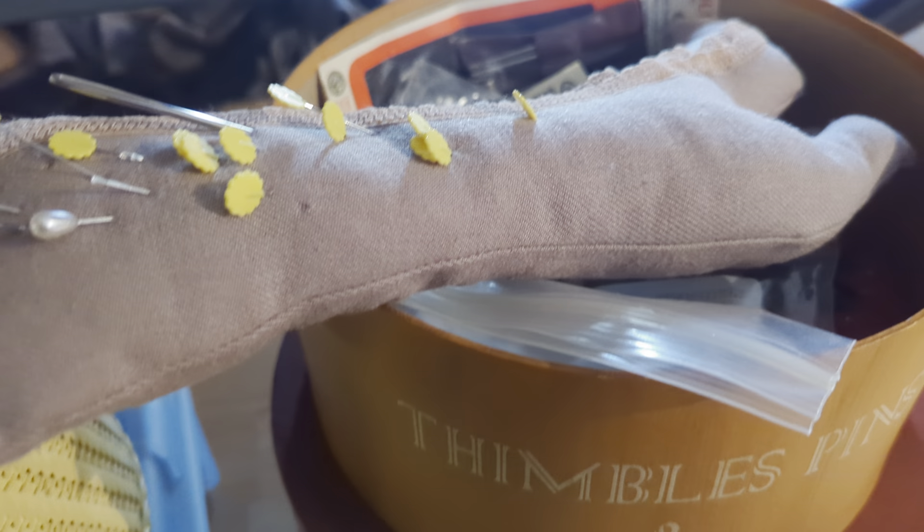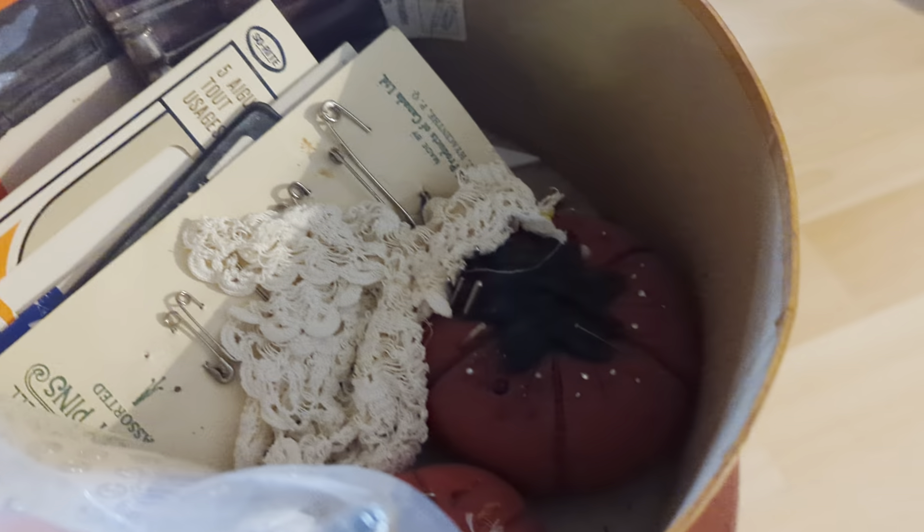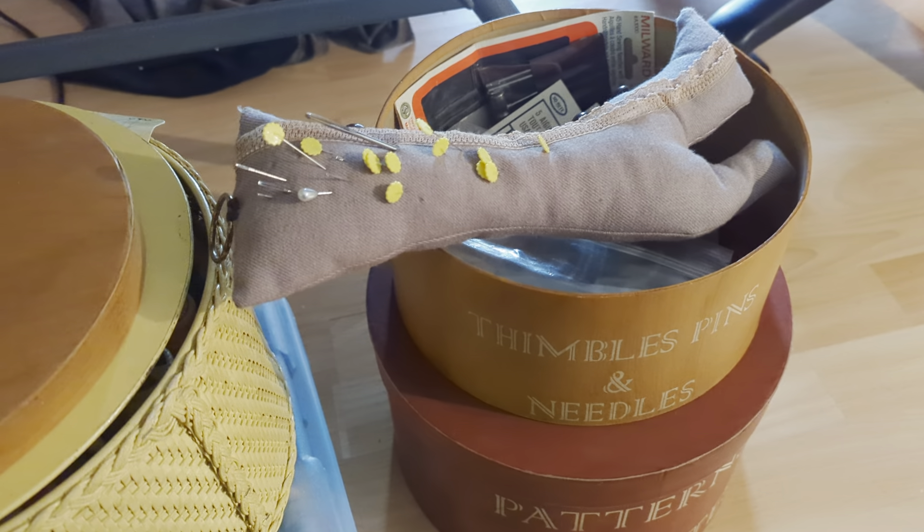So in the needles container here we've got this boot pin holder, which is pretty cool, and a bunch of other items including some more pin holders and needles. Take a look at the pictures if you want the full itemization of what's in there.